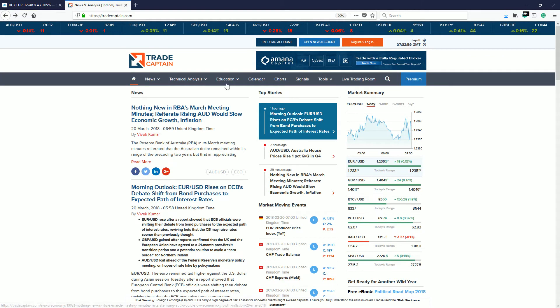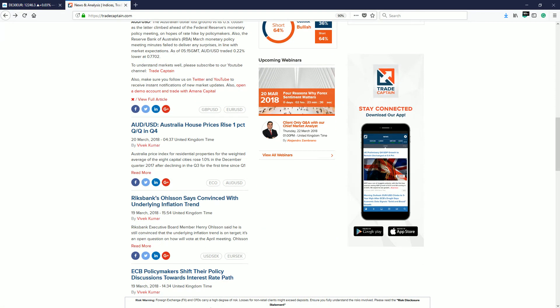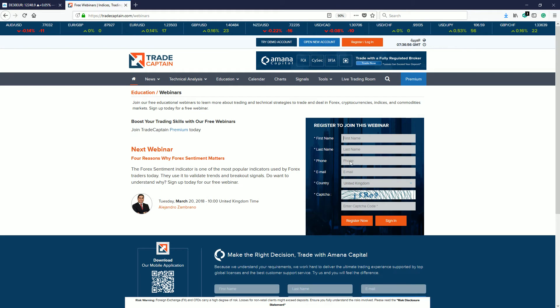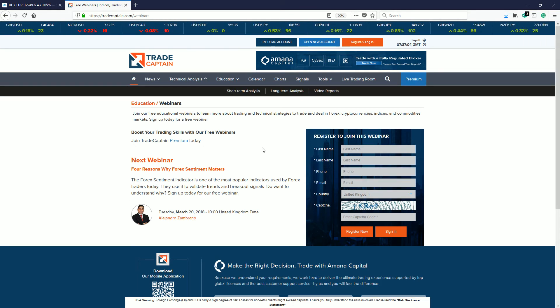That concludes today's market update. At 10 a.m. London time — in about two hours and 23 minutes — we're going to host a presentation called 'Four Reasons Why Forex Sentiment Matters.' We'll look at sentiment and positioning and how we can use that to trade the markets more effectively. It's free to sign up. You can click on Education > Webinars, or alternatively go to my Twitter to find more info. Register once through the education webinars section and you'll have access to the premium section — then for any webinar just click the button and you'll get a confirmation.